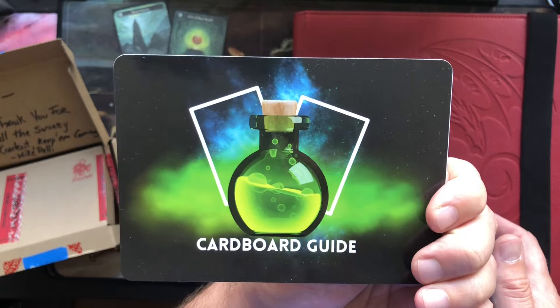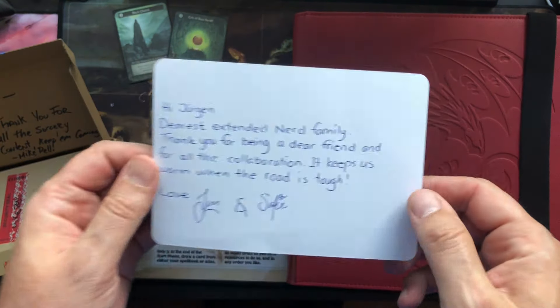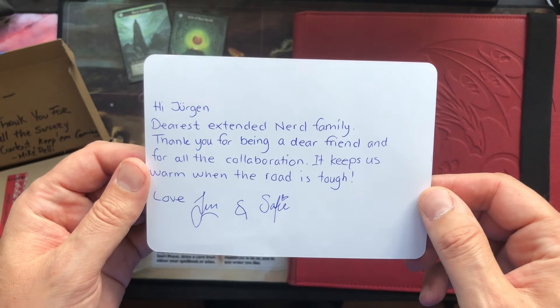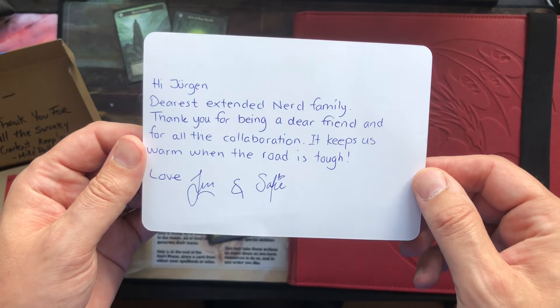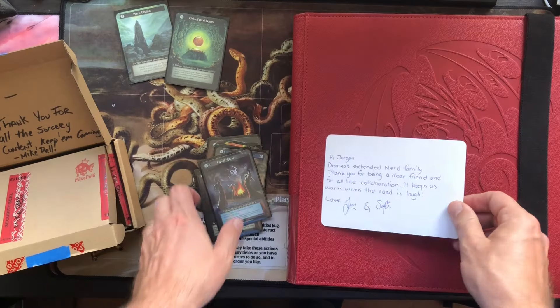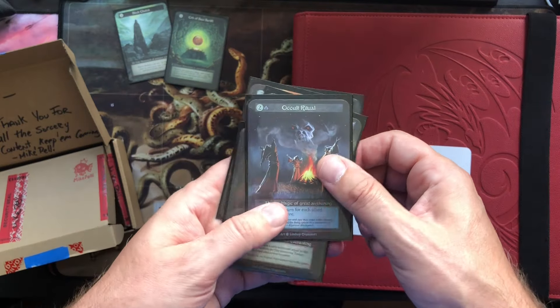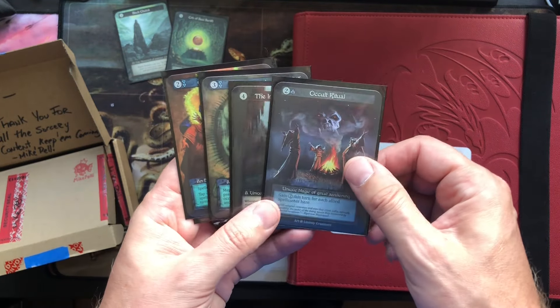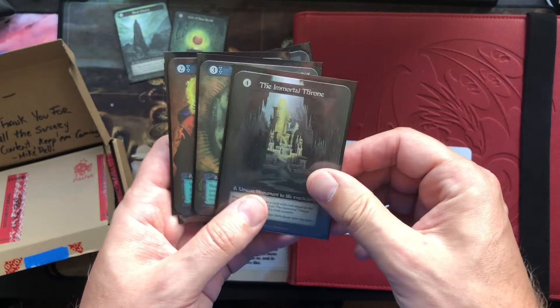Let's start out with Cardboard Guide. I love the graphics of Cardboard Guide. The note reads: 'Hi Jürgen, dearest extended nerd family - I love it - thank you for being a dear friend and for all the collaboration. It keeps us warm when the road is tough. Love, Jens and Sophie.' Thanks a lot Jens and Sophie, very kind words. I feel the same - I really like doing videos with you, and I love the extended nerd family vibe.